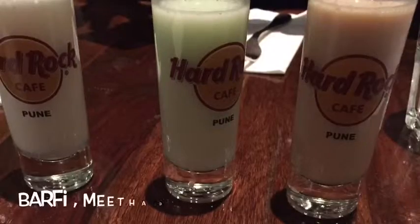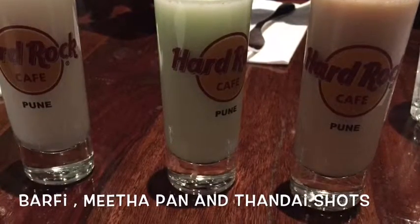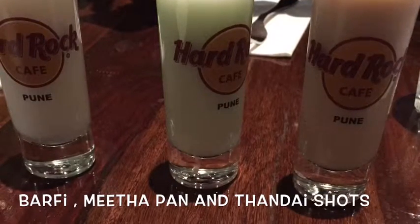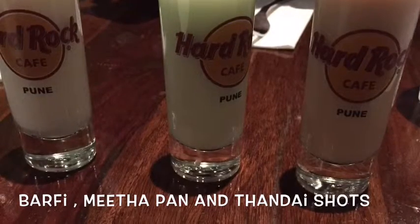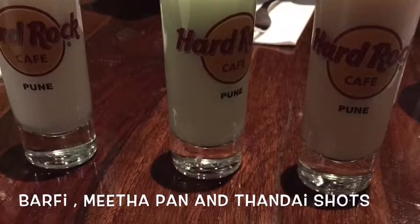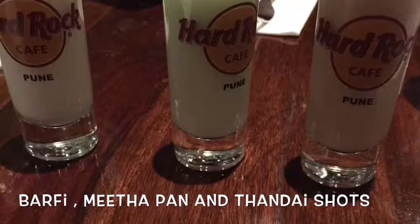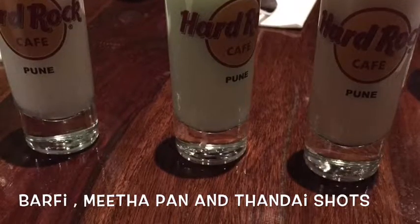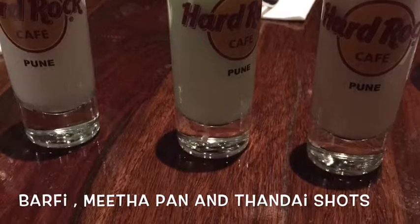The Barfi is sweet, nice, and totally tastes like a barfi in your mouth. It's made out of vodka, so the twang taste of vodka will stand out — but if you are a vodka fan, this is a good shot to have. The second was the Meetha Paan, and it totally felt like a daru-wala paan in my mouth. I totally recommend it.